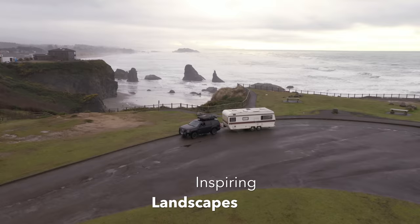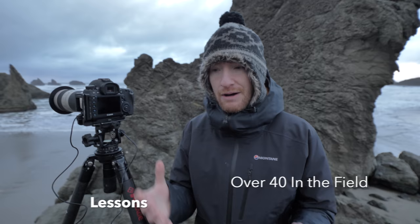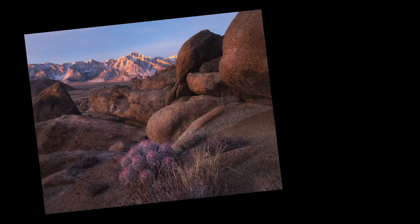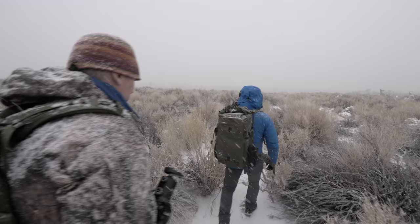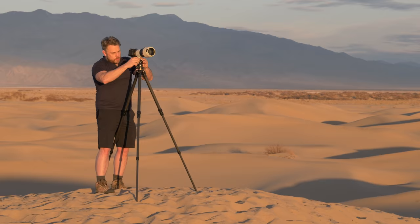I think I got a really great image. A stop of light is either half or double the amount of light that you currently have. It's just a matter of adding a bit of contrast and just giving it a little bit of depth. It's amazing what different conditions can do to a shot.